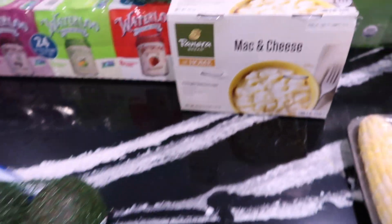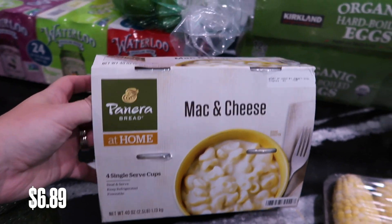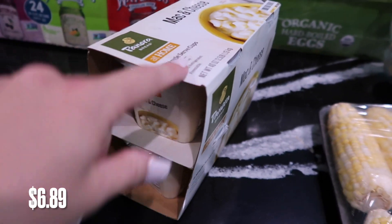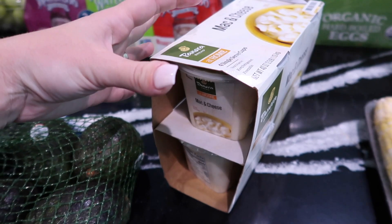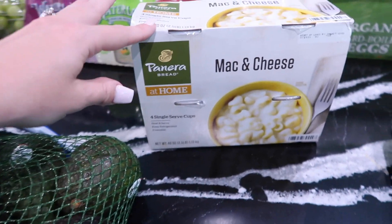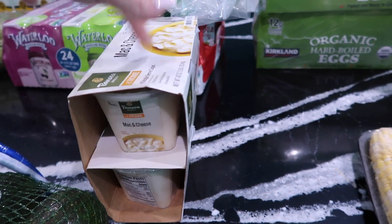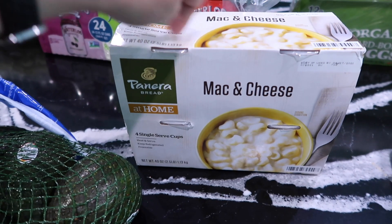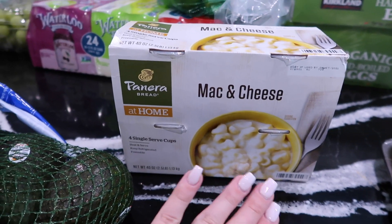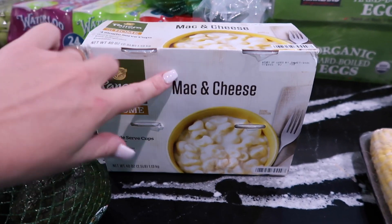I was so excited to find this Panera mac and cheese. I get it at Kroger and it comes in single serving cups, but the ones at Kroger are almost the price of this entire four-pack. My kids love this too — my daughter can make it on her own, which I love. Anytime she can be a little independent with her food, that's great.